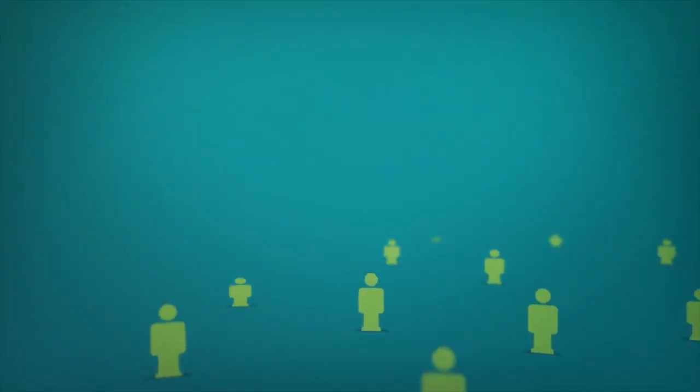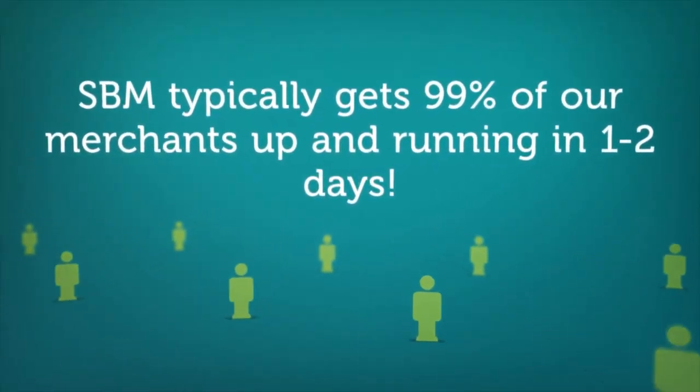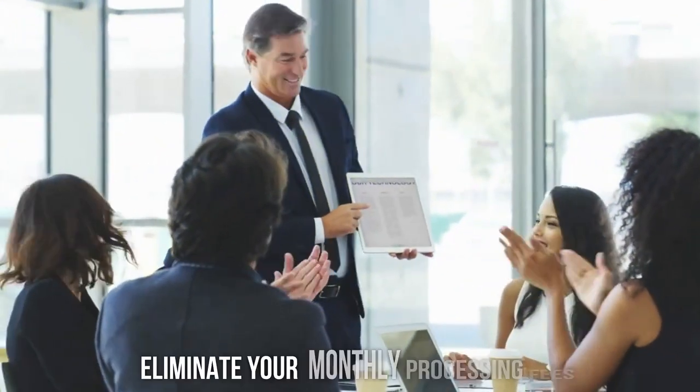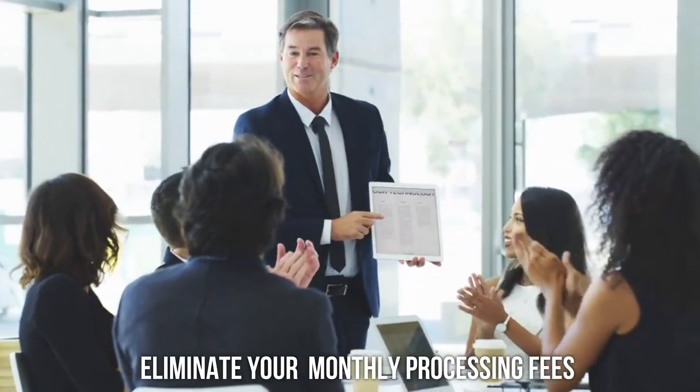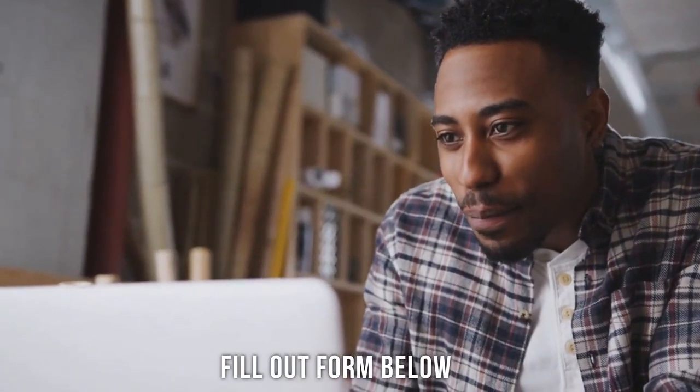With relationships with most of the top processors in the industry, SBM typically gets 99% of our merchants up and running in one to two days. Congratulations on taking the first step toward eliminating your monthly processing fees. Now, take the next step by filling in the form below. You will then receive a call from your dedicated merchant advisor, who will walk you through the rest of the simple and easy process.